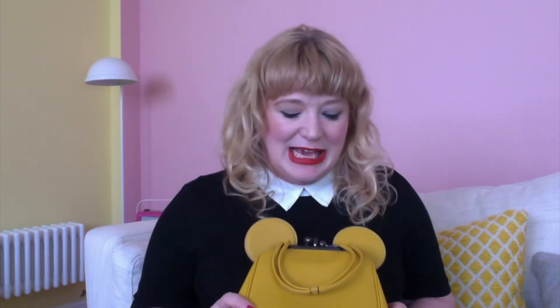It fits in a slim purse, it fits in some makeup and keys, but not much more. It is pretty tiny, but to be honest, it's just so cute. Who cares?